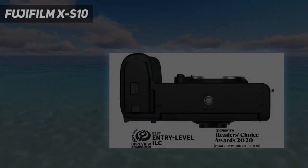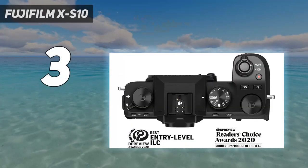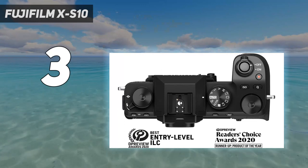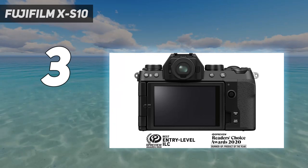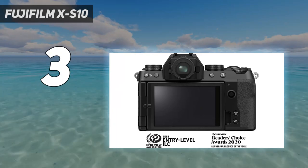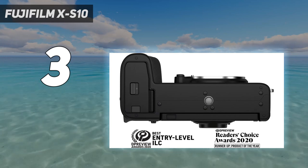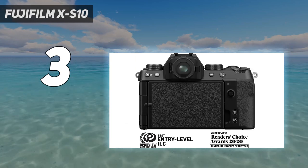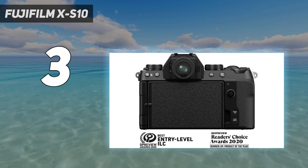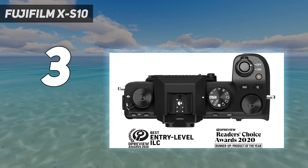At number 3: Fujifilm X-S10. The Fujifilm X-S10 is the predecessor to the Fujifilm X-S20, and while the X-S20 offers some significant improvements, the X-S10 is notably cheaper and still has plenty to offer for those on a tighter budget. Unlike the Sony Alpha 6700, it doesn't support internal 10-bit recording, has a shorter battery life, and caps at 30 frames per second in 4K.